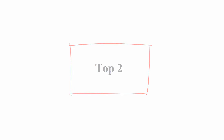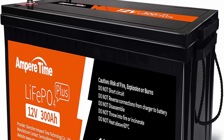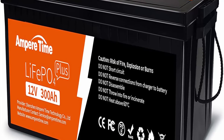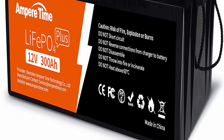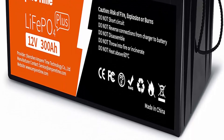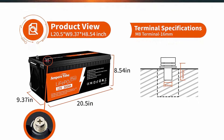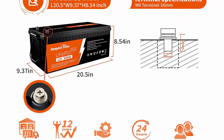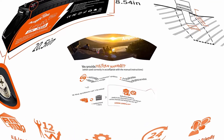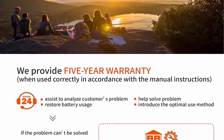Number 2: Ampere Time 12V 300Ah Lithium LiFePO4 Battery, built-in 200A BMS, max 2560W power output, easy installation, 4000+ deep cycles, FCC and UL certificates, 10-year lifetime, perfect for off-grid, RV, and solar. Brand: Ampere Time. Vehicle service type: trailer. Size: 300Ah. Voltage: 12.8V. Battery cell composition: lithium. Item weight: 69 lbs. Dimensions: 20.5 x 9.37 x 8.54 inches. Number of cells: 4. Terminal: M8.